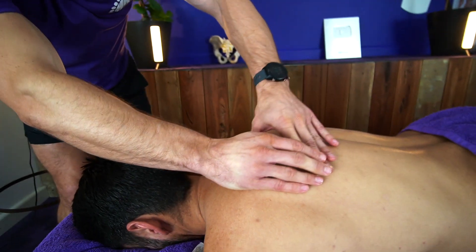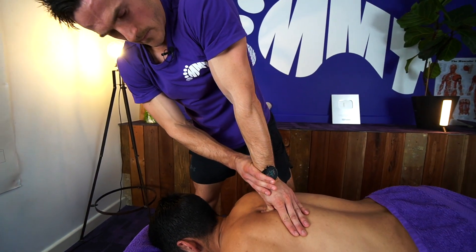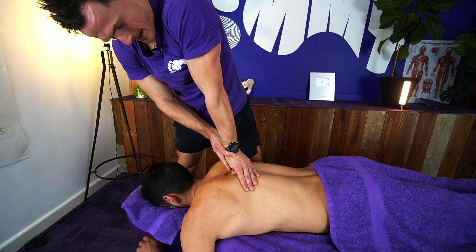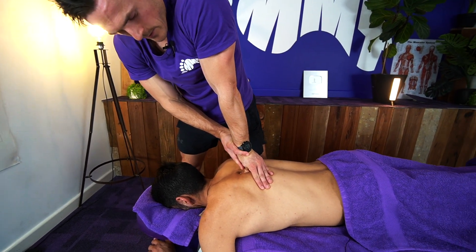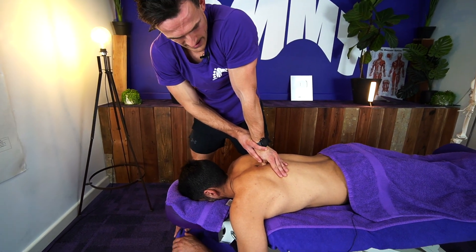We can work that down — so wherever we find another spot, we've identified that one. Sustain the pressure, wait till I feel it softens up, and then we can start to scoop it out.